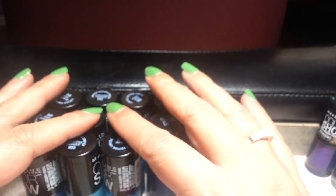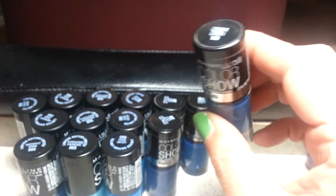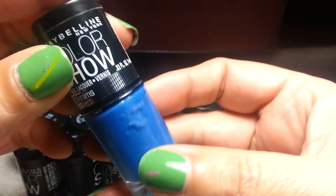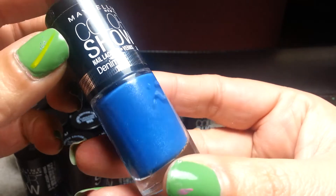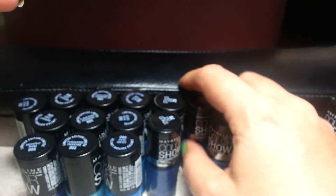I have multiples of different colors because I'm doing a huge swap. This one is really pretty — it's called Denim Dash, and I got two of those.